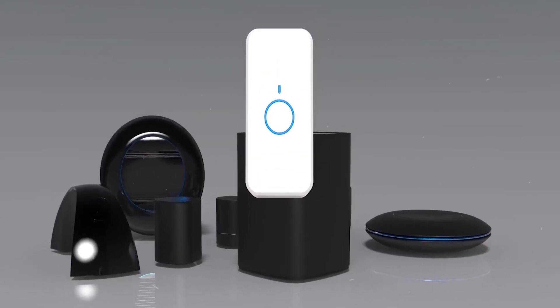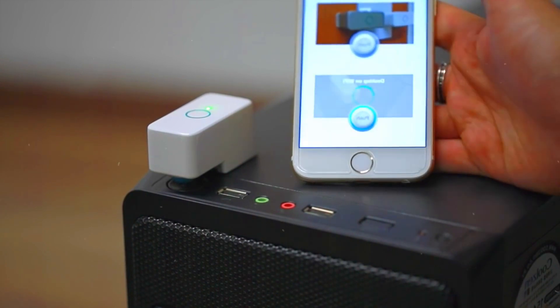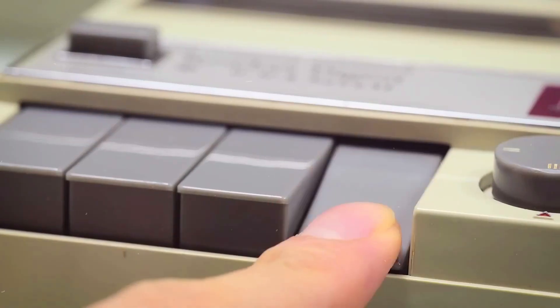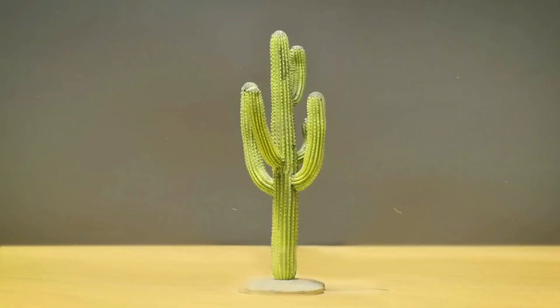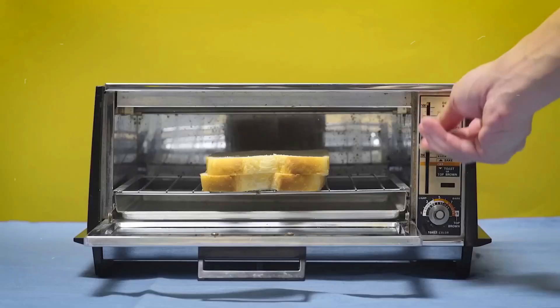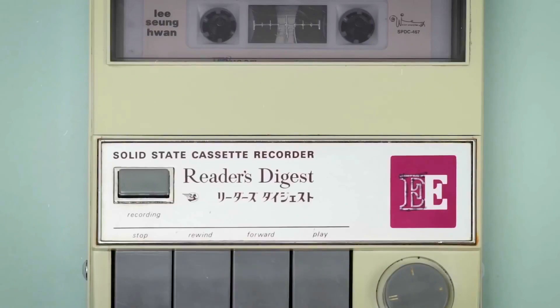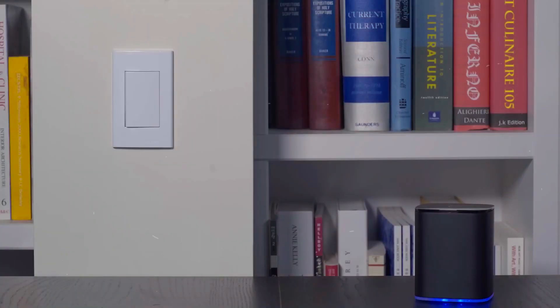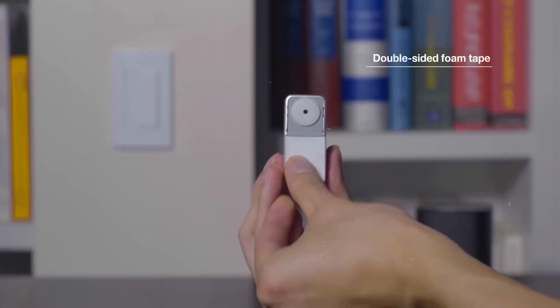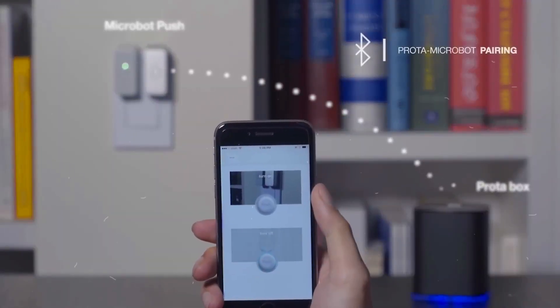Number one: Microbot Push — the ultimate game changer in home automation. Imagine turning your everyday devices into smart gadgets with just a tap on your smartphone. Coffee makers, lights, air conditioners — you name it. Microbot Push can retrofit these devices, making your home experience smarter than ever. You can schedule button pushes without lifting a finger — just set the date, time, and duration, and let the magic happen automatically. The new second-generation Microbot is stronger, quieter, and built to last.